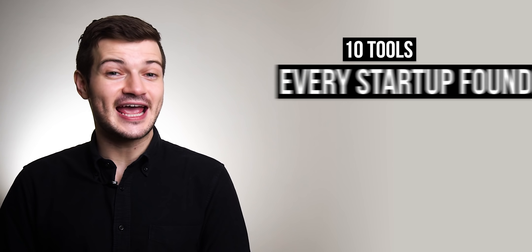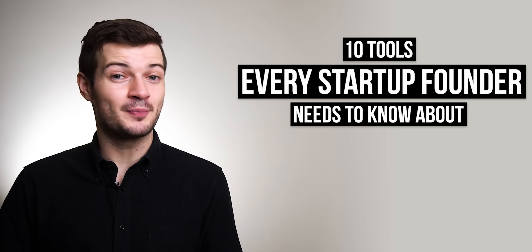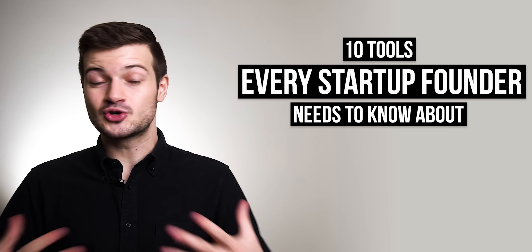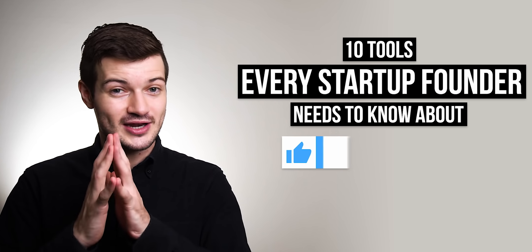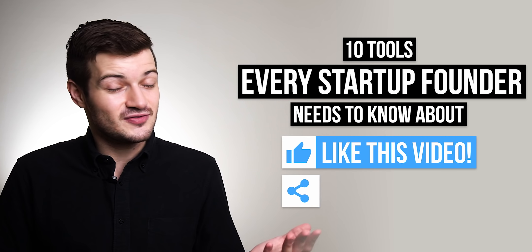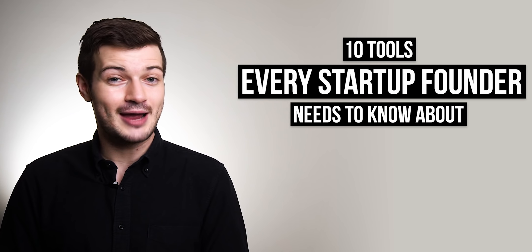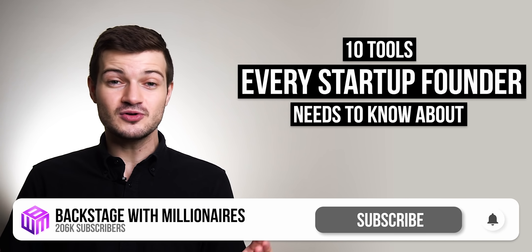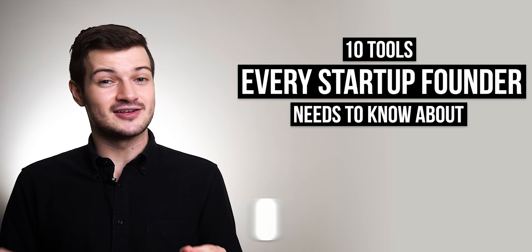That was our list of the 10 tools we felt every startup founder needed to know about. I hope you found this useful and are actually able to start using some of the tools mentioned. If you enjoyed the video, it would mean a lot if you hit the like button, shared it with a friend or two, and subscribed if you haven't already — we post new videos every week about Indian startups, entrepreneurs, and the latest news. Thanks so much for watching Backstage with Millionaires, and I'll see you in the next one.